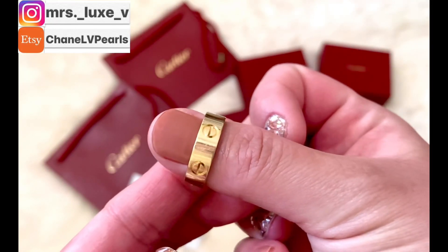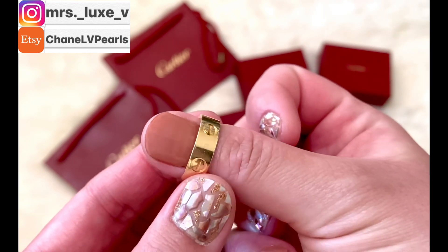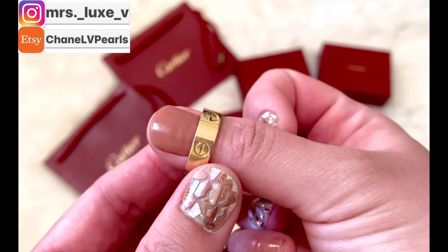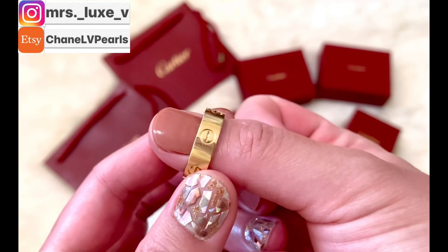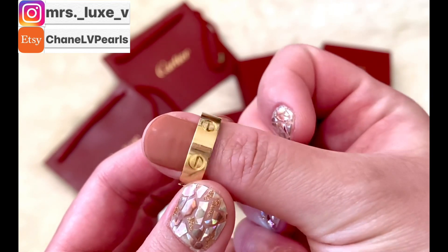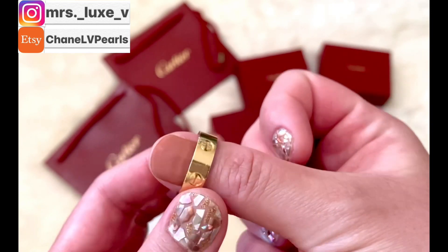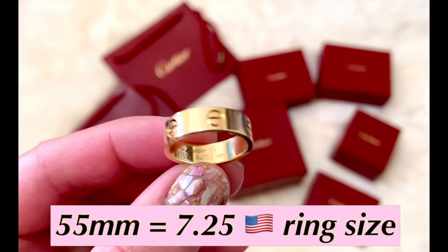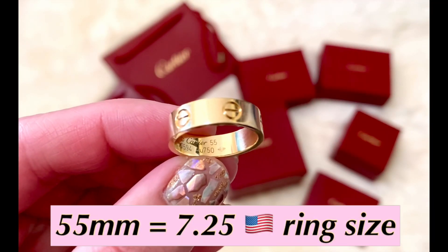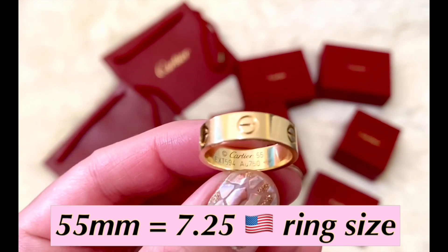For the wear and tear of my love ring — after three years of wearing it, I must say that it held up so well. There are scratches, of course, but they are very, very light. The size of my love ring is 55, which is the equivalent of 7.25 here in the U.S.